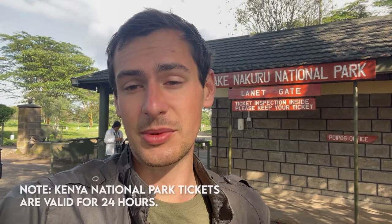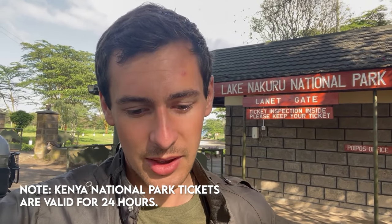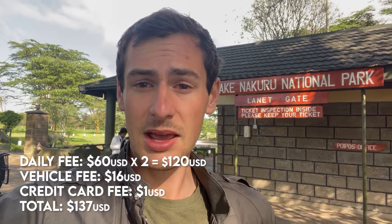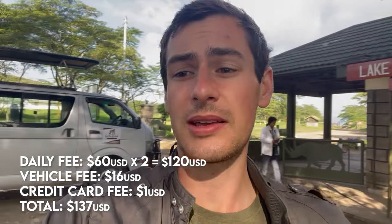We're actually staying in the park at a place called the Flamingo Camp — I'll show you that later. And because we are staying there overnight, we do have to pay for that time we are in the park. So I ended up spending $137 US dollars to be here for two nights to explore this park as much as I possibly can. I found that to be quite expensive, definitely on the higher end, especially for Kenya's National Parks. $60 is how much it costs for every 24 hours, the vehicle per day is $16, and then they charged me extra for paying with credit card.